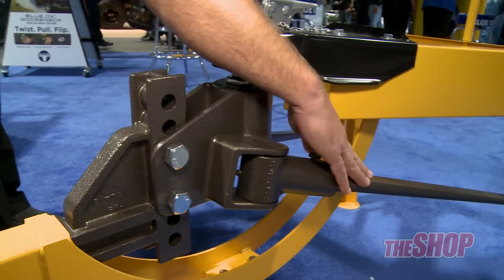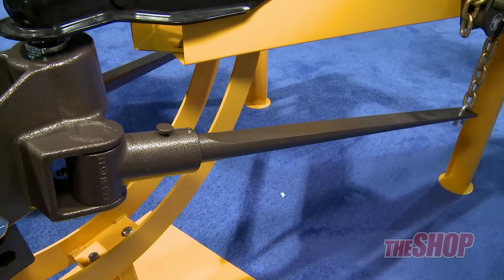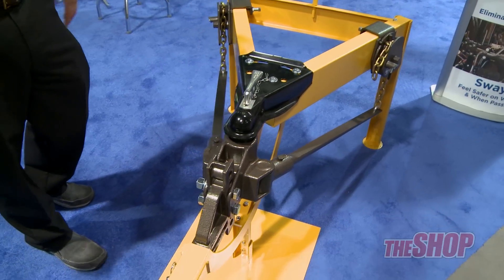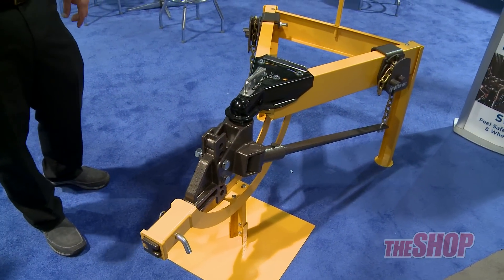These are actually spring steel bars here, so it actually becomes part of the suspension of the vehicle. It's an active type suspension so that you don't feel what's going on with the trailer when you're towing it down the road. That will give and bend and actually allows you to have a much more comfortable ride.